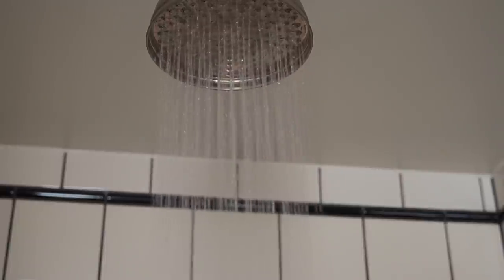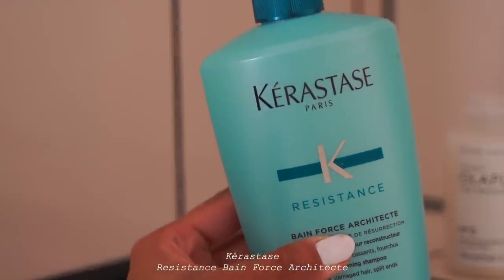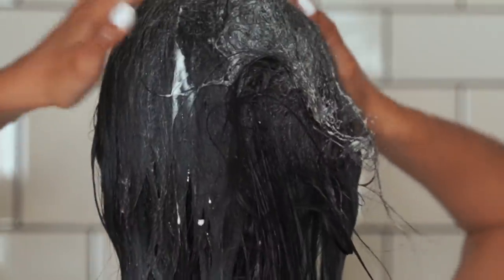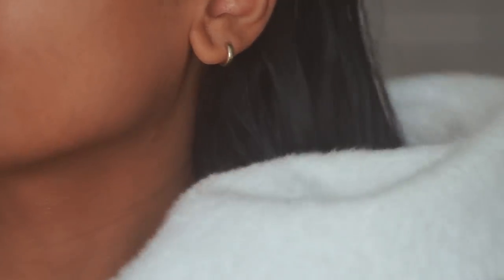I have been using Kerastase for years and years. It was something that was recommended to me by previous hairstylists and I have just loved the product. I do tend to change the range of Kerastase products that I use. I'm currently using the resistance range because I have a lot of breakage and damage in my hair, so I'm just trying to repair it. I normally shampoo my hair twice just so I really get a deep clean.